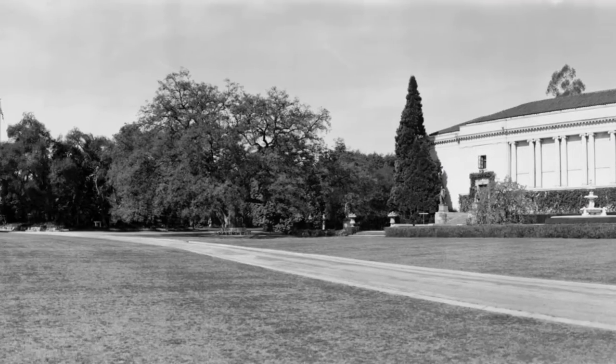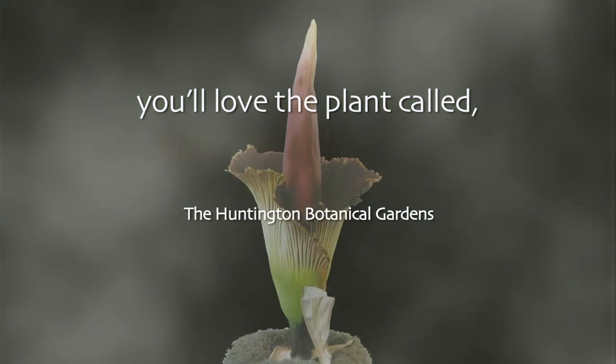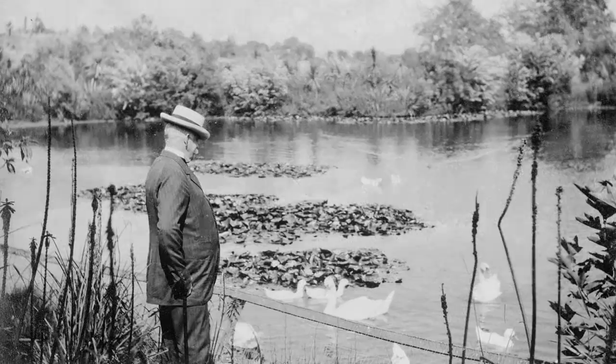When Henry first bought this property in 1903, there was a beautiful house here, and the man who owned that house owned the largest winery in California, which was located right here. Henry Huntington, before he started building his house, he started building his garden. The first garden that they started here was the Lily Pond, so that garden is more than 100 years old.